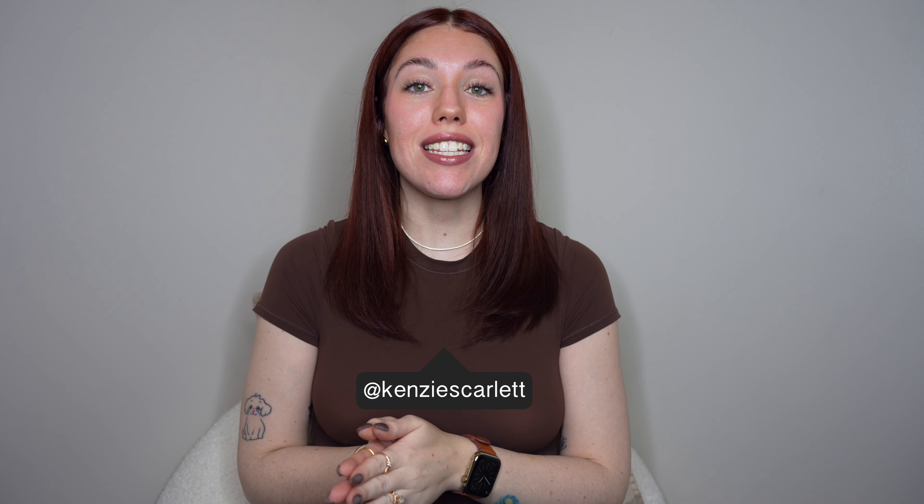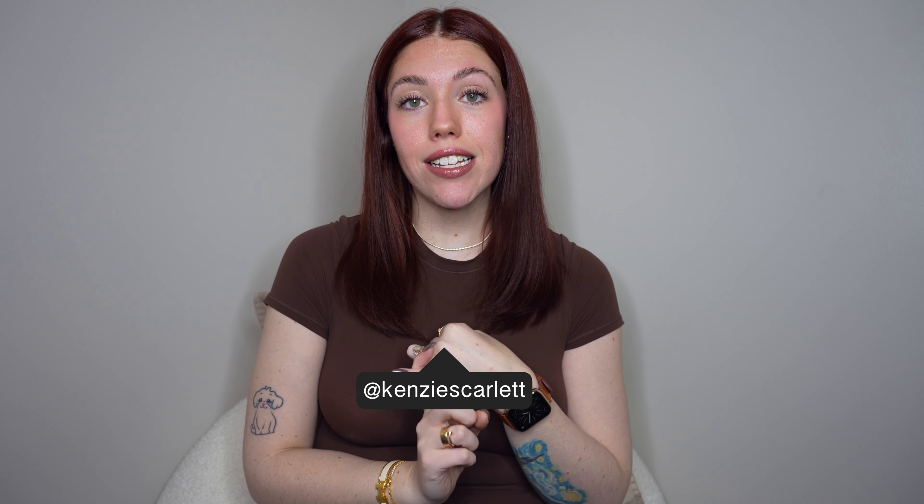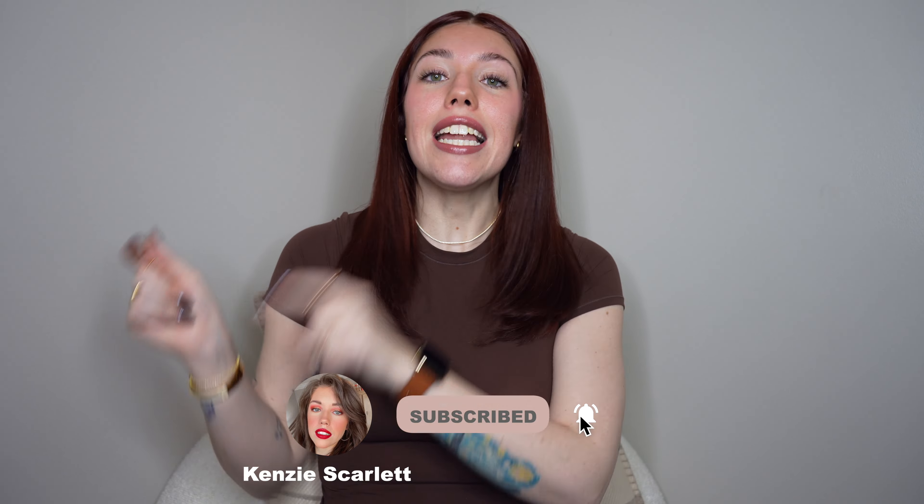If this is your first time seeing me, then hello — I'm so happy to have you. My name is Kenzie. I make a lot of videos about luxury handbags, luxury fashion, travel, jewelry, but mostly handbags. If any of that sounds fun to you, I would ask you to consider clicking the subscribe button, give this video a like, and ding the little bell down there so you're notified every time I upload.